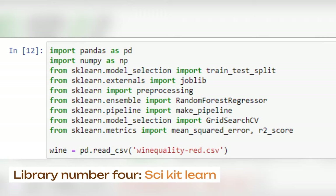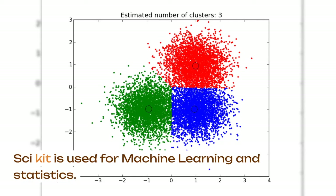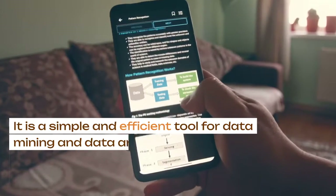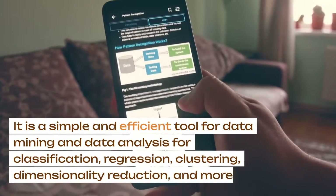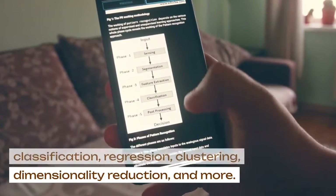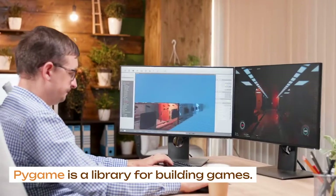Library number four, Scikit-learn. Scikit-learn is used for machine learning and statistics. It is a simple and efficient tool for data mining and data analysis for classification, regression, clustering, dimensionality reduction, and more.